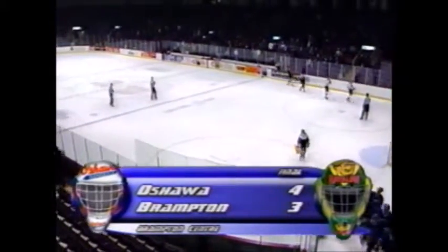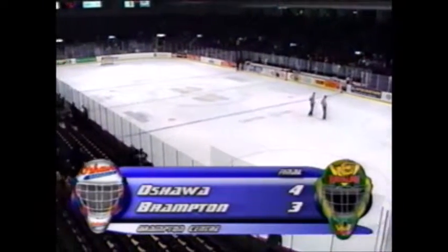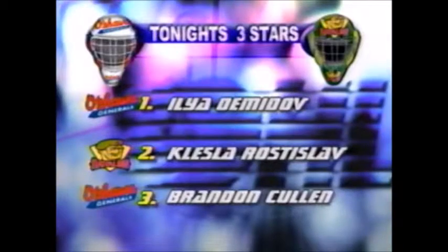We're coming back with the three stars — stay with us on OHL Primetime. Tonight's three stars: number three from Oshawa, Brandon Cullen; number two, Rusty Klessla from the Brampton Battalion; and Ilya Demidov, the number one star in tonight's hockey game. What a whale of a hockey game we had here tonight — two evenly matched hockey clubs.